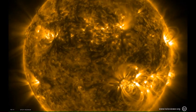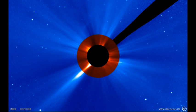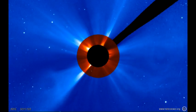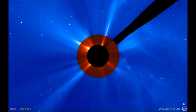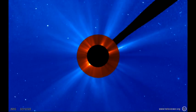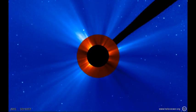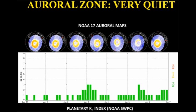Although the flares have been sparse, we've had quite some spectacular coronal mass ejections, as you can see here from the SOHO LASCO movie covering the last seven days. Despite there being so many CMEs, there has been very little geomagnetic activity. This seems to be because many of these events have been on the far side of the Sun.